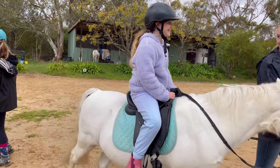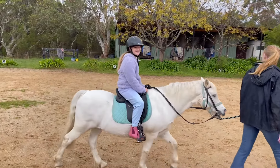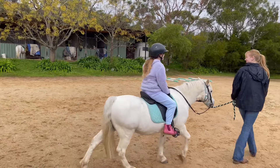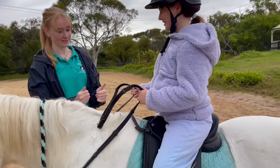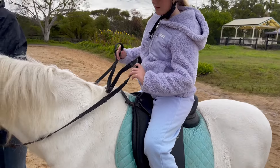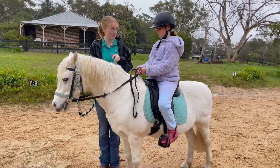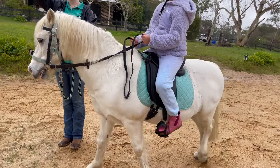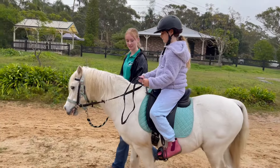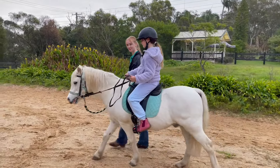Now she's gonna lead me to warm up — she's just leading me around the arena. She did it for quite a lot. Now she's teaching me how to hold my reins: I tap my thumbs up and then my pinkies are like around. Now she's teaching me how to make him go and how to make him turn when I want him to turn.